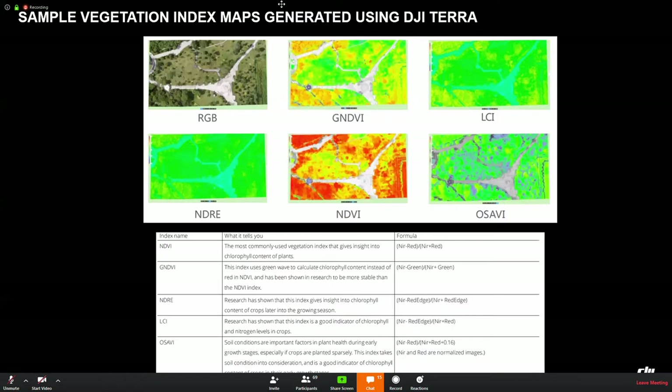DJI Terra can not only work with Phantom 4 RTK but also with Phantom 4 Multispectral. We can use Phantom 4 Multispectral to collect information through six sensors, and then DJI Terra automatically processes it, generating the five vegetation indicators: GNDVI, LCI, NDRE, NDVI, and OSAVI.